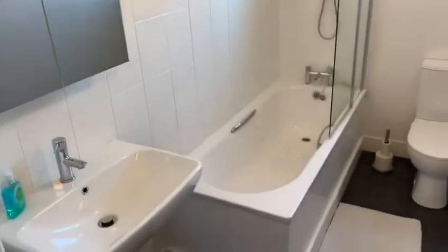And entering into the bathroom, which has been kept really, really well by the previous tenants. Very modern bathroom.